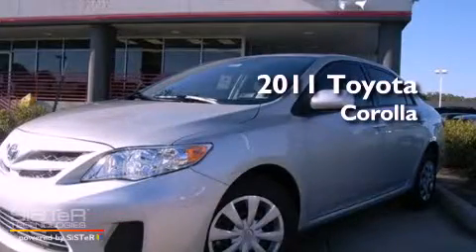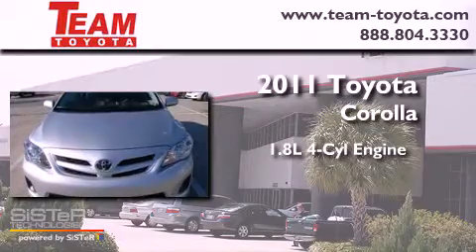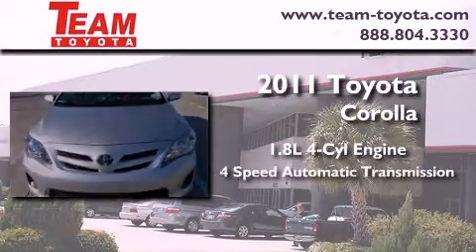This is a brand new 2011 Toyota Corolla. It has a 1.8 liter 4-cylinder engine and a 4-speed automatic transmission.